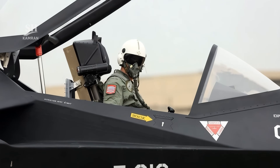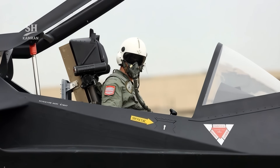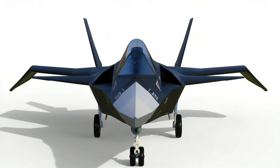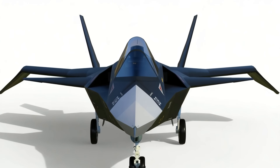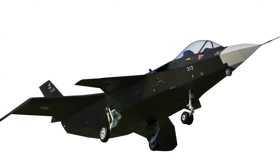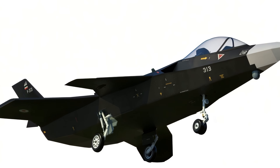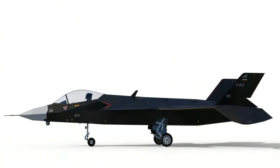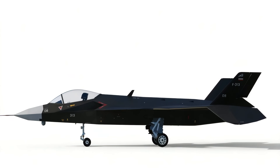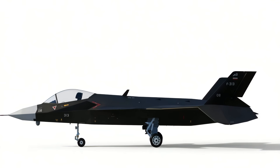Integrating the JAS-313 with Iran's naval and air fleets is a key objective, with the aim of conducting joint operations and achieving system interoperability that could elevate naval combat capabilities. Despite all the announced capabilities, military experts remain cautious, saying we must await operational proof — the battlefield is the only true test for validating such projects, and currently such evidence remains limited.